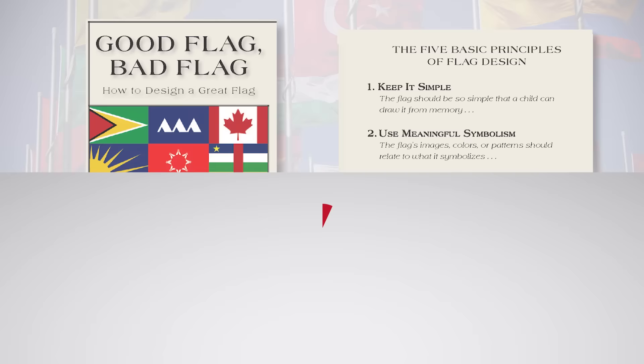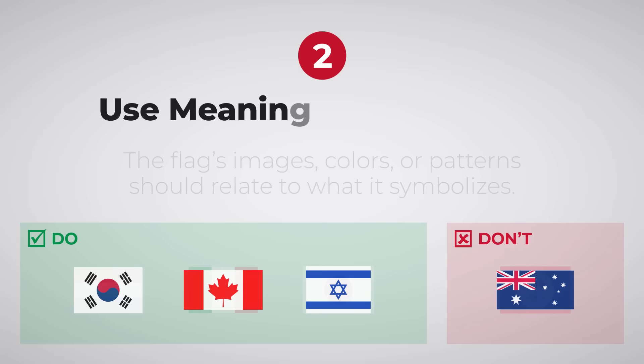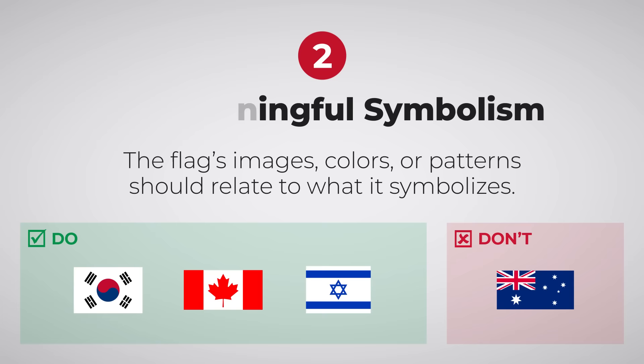A flag should be simple enough that a child can draw it from memory. 2. Use meaningful symbolism. A flag could potentially be representing millions of people, so it's important that they're able to relate to it. 3.